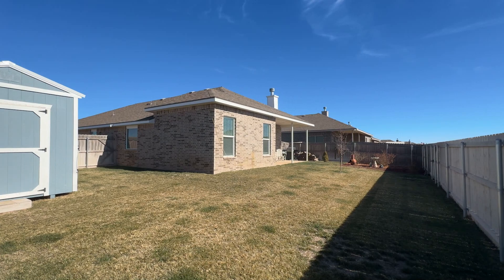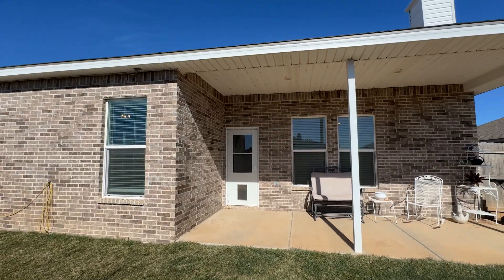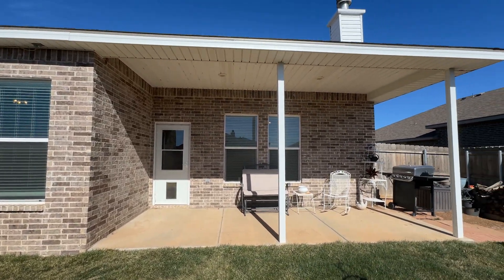The backyard has a very comfortable covered patio and beautiful landscaping. Opportunity is knocking — so many great details, so well cared for. This home is just right for a new buyer.